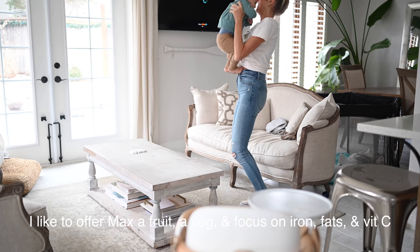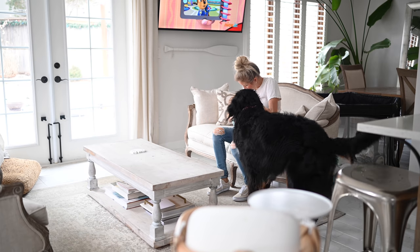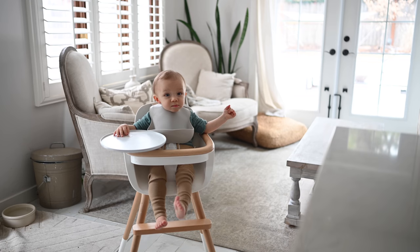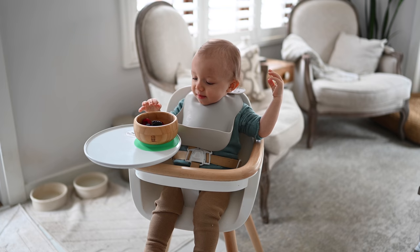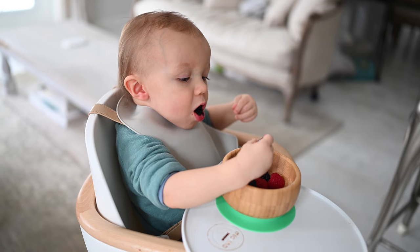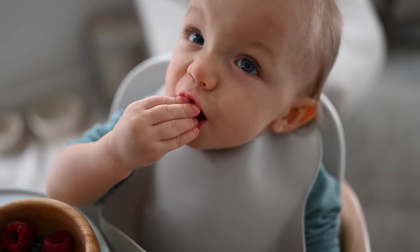Along with a side of mixed berries, which are his favorite and my favorite. One thing I always try to do before feeding him any type of solid food is offer the breast — it helps to keep my milk supply up and keeps him fueled with nature's multivitamin. Then I plop him into his high chair and let him go to town.